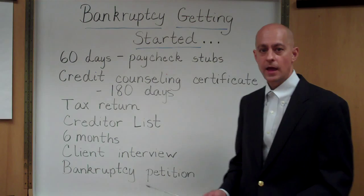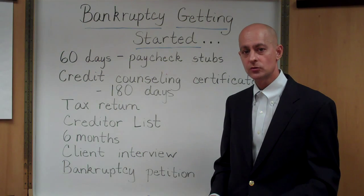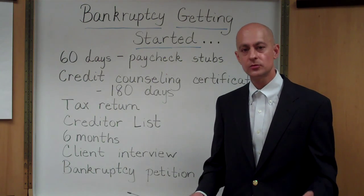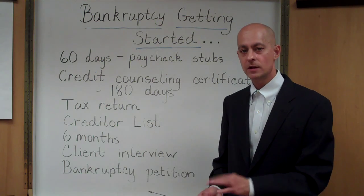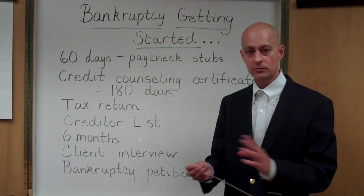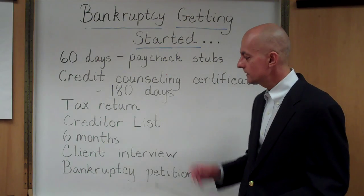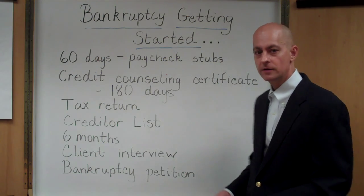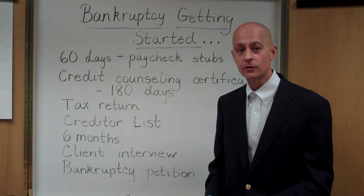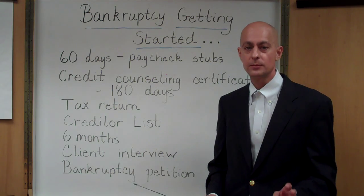The final thing, after all of that is done, is that the information you've given to the bankruptcy attorney is prepared in what we call a bankruptcy petition. A petition is simply a formal legal document containing all of your bankruptcy information — your income, your assets, your liabilities. Once the petition has been prepared and reviewed by your bankruptcy attorney, it's ready to be filed. And nowadays the cases are filed electronically. So that's really what you need to get started if you're thinking about filing a bankruptcy case.